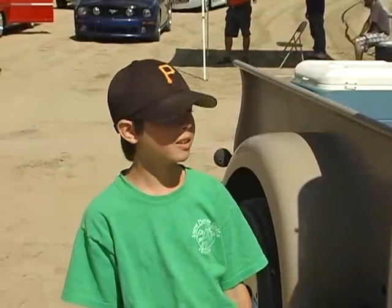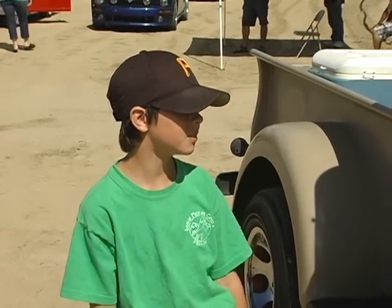Hi, my name is Austin Ford. I'm just 11 years old. This is my 1950 Dodge pickup.